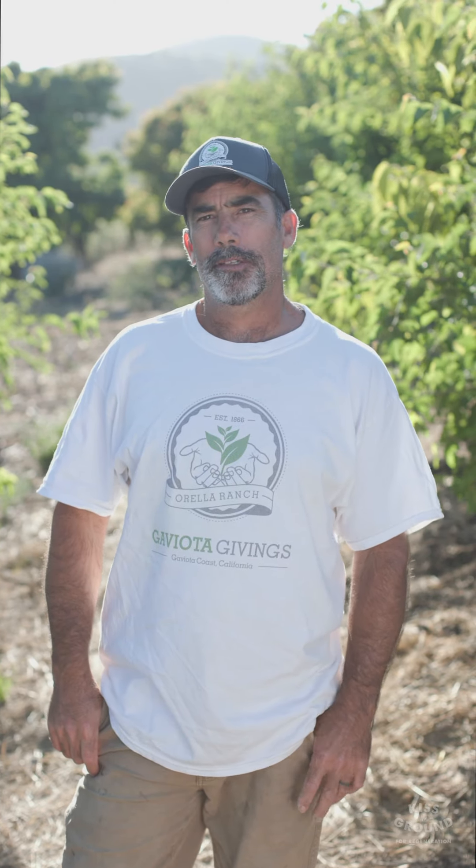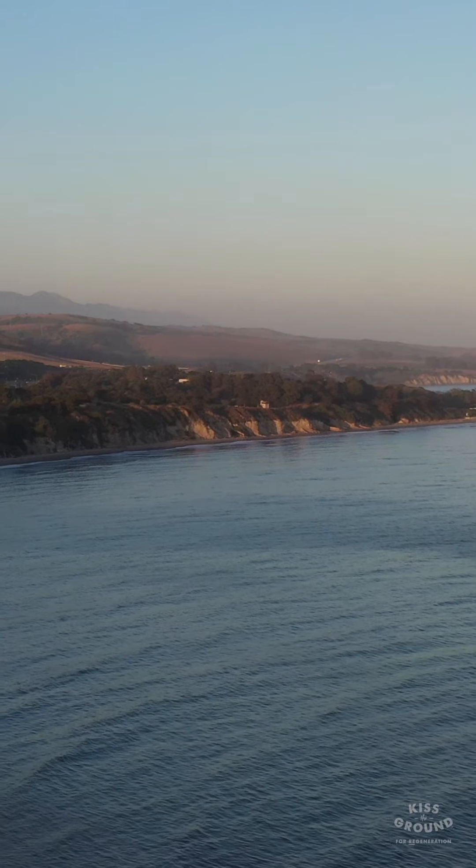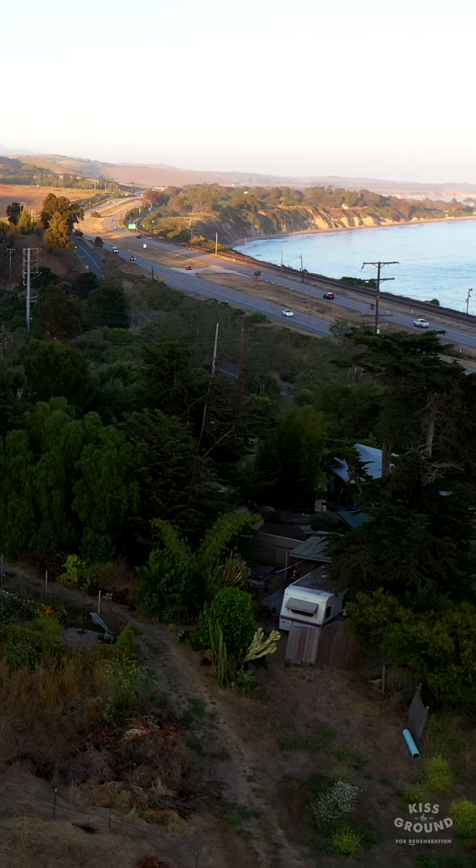Hello, welcome to Aurelia Ranch. My name is Gunnar Totram. We're here on the Gaviota Coast, Santa Barbara County, California.